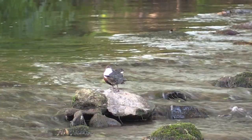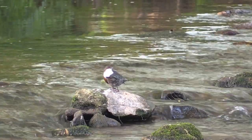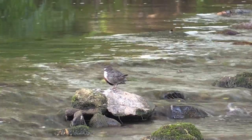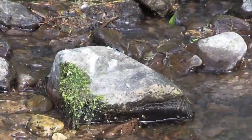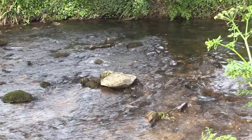If you want to go and find dippers yourself and aren't sure whether they're about in your section of river, a good thing to look for is bird droppings deposited on rocks that are right in the centre of the river. While it might be from other birds, very often if they're right in the middle of the river it could well be dippers.